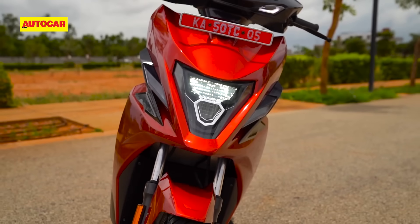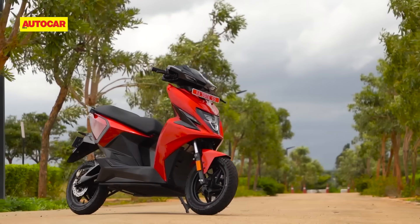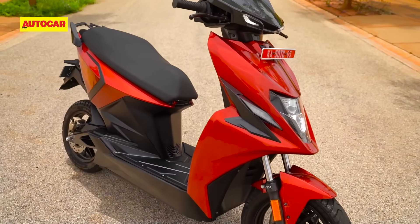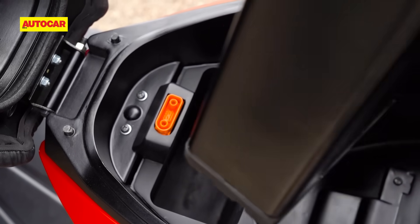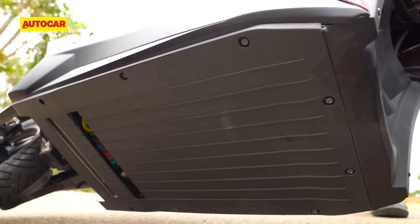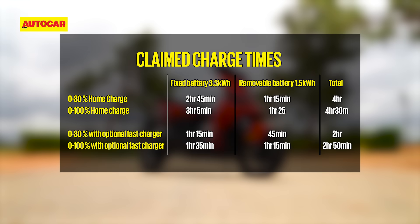As for charge times, Simple says this scooter will take about 4.5 hours to charge from zero to full. In an industry first, the company says it will also sell an accessory fast charger that doubles the home charging speed, bringing the charging time down to 2.5 hours. It is worth noting that the removable battery will only start charging once the main battery has charged up to about 80%.